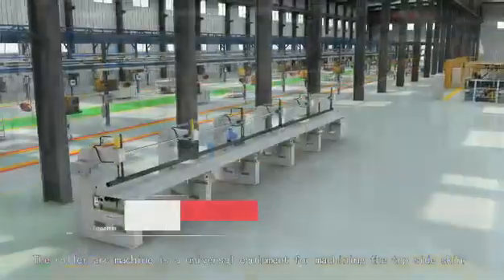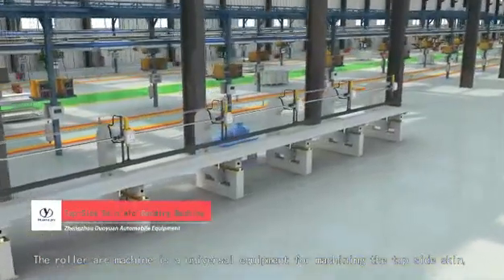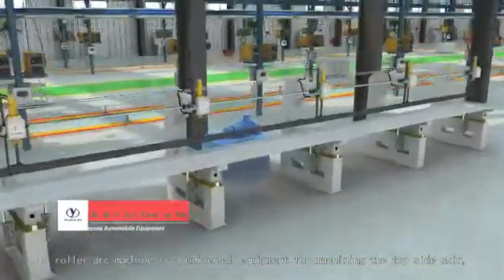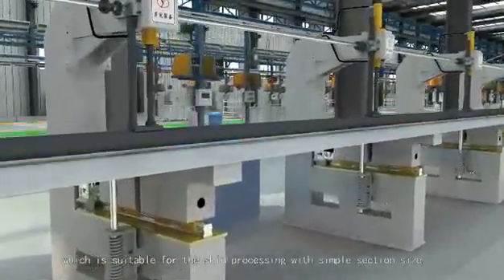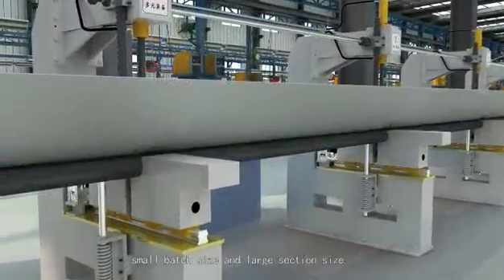The roller-ark machine is a universal equipment for machining the top-side-skin, which is suitable for skin processing with simple section size, small batch size, and large section size.